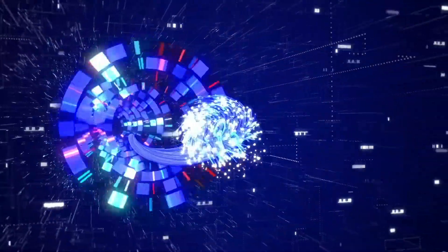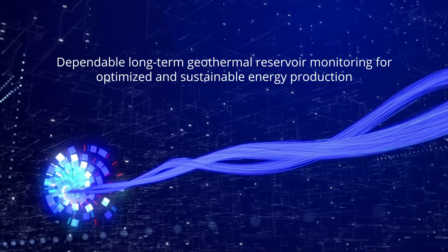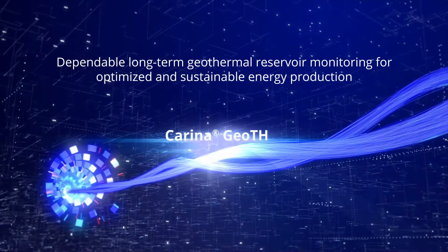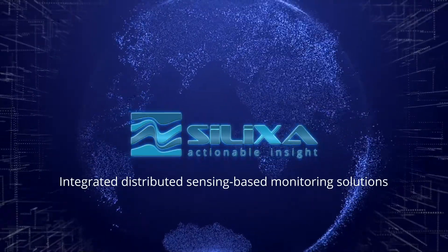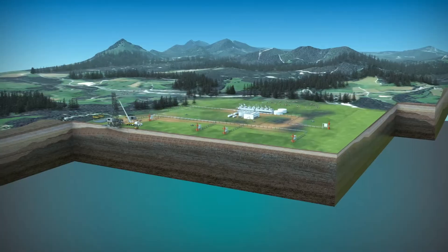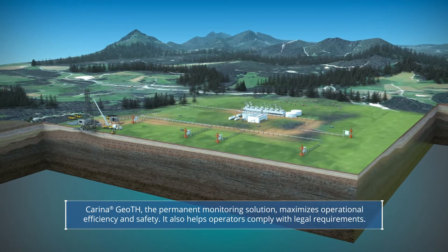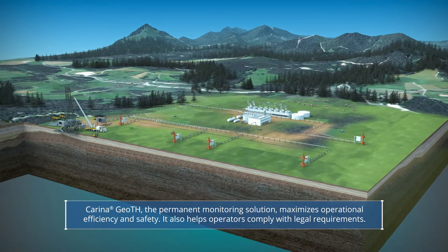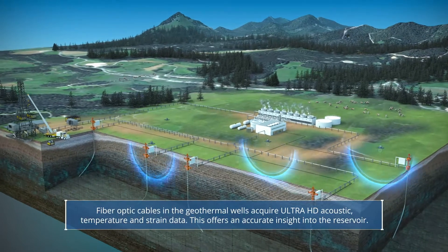Carina GOTH is a permanently installed integrated fiber optic sensing-based solution that offers reliable long-term geothermal reservoir monitoring. It enables optimized and sustainable energy production, maximizes operational efficiency and safety. The system is cost-effective and also helps operators comply with legal requirements.